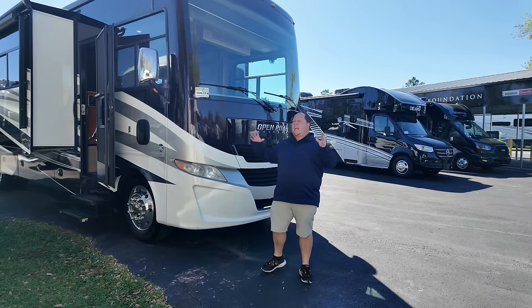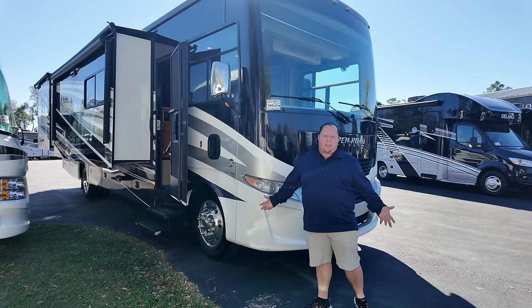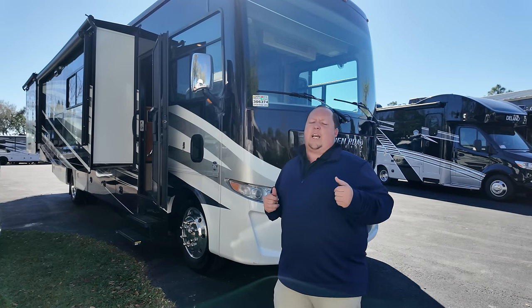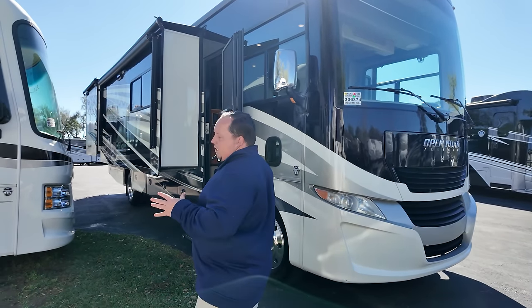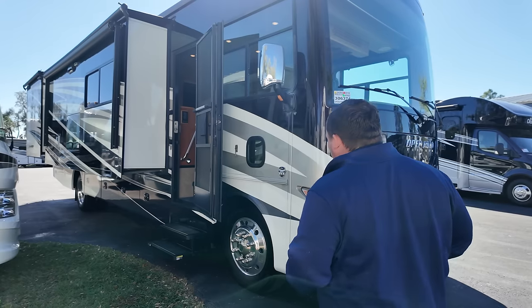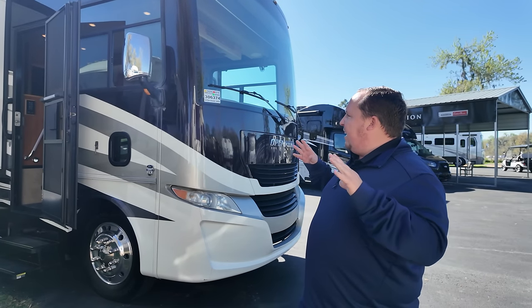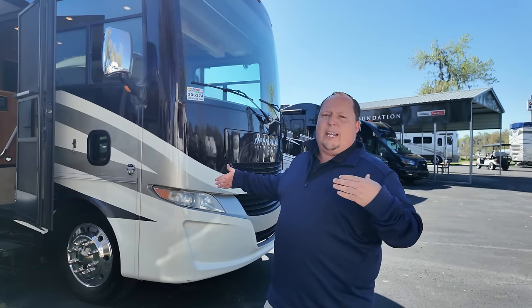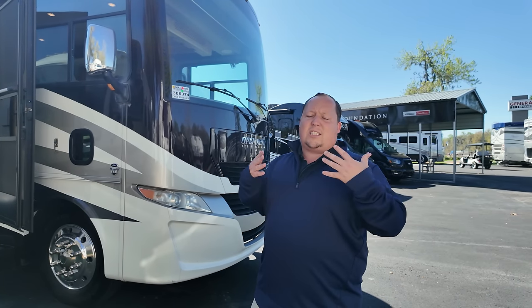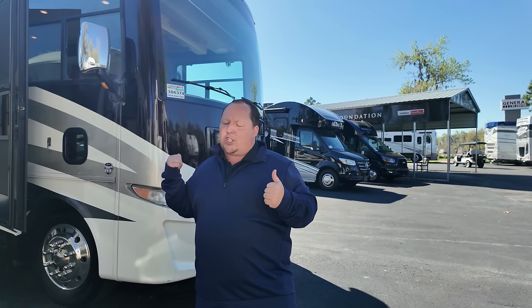Now let's look at number seven: the Tiffin Allegro Open Road, model 34 PA. This is a 2018 — we don't have the exact sale price yet, so reach out to Tommy. Four slide-outs, beautiful full-body paint, 22.5-inch tires, and this is the Ford V10 engine, not the V8. This is pre-Thor Tiffin — to some people that matters. And did you know, General RV now sells brand new Tiffins at the Ocala store? Very exciting.